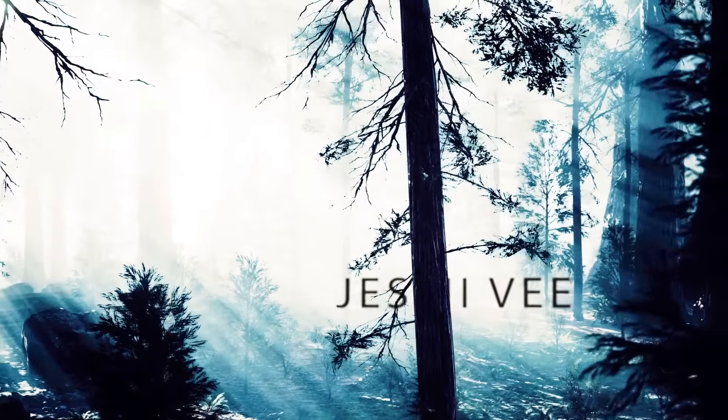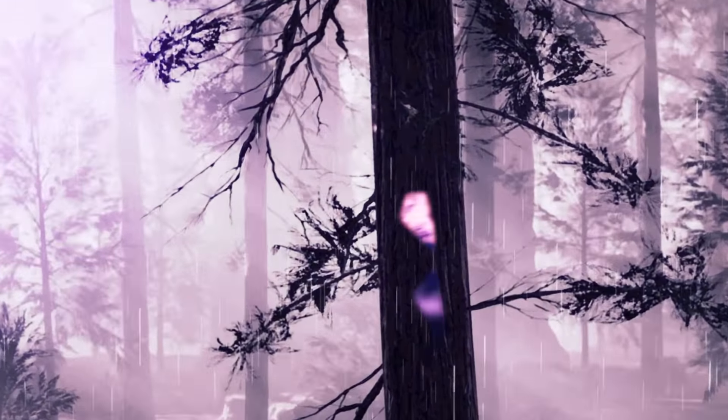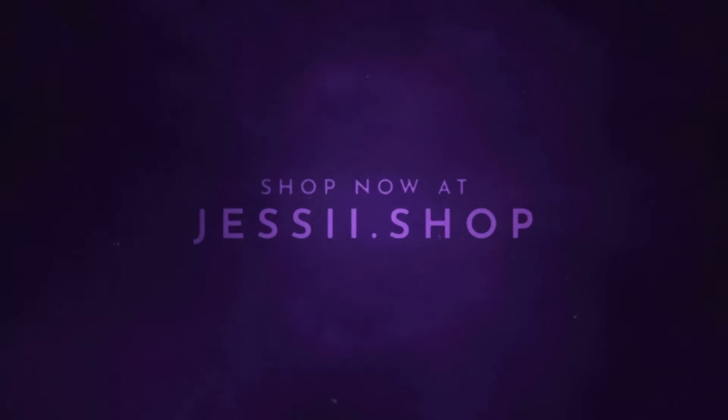Dive into Jesse's treasure trove, where every piece speaks mysteries. Jesse's oddities beckon. Get yours today.